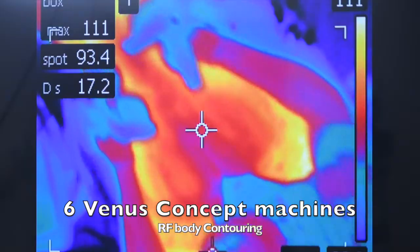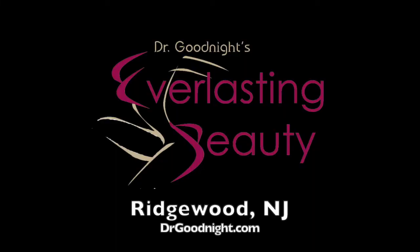Using four to six Venus Concept machines at the same time. You can book online at drgoodnight.com.